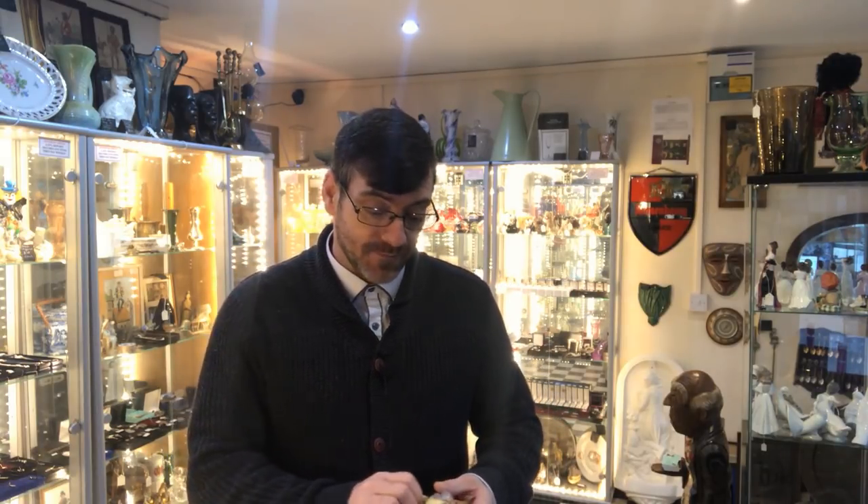Hi guys, welcome to another video by Antiques Arena. My name is Walter O'Neill and today we're going to take a look at a group of storybook figurines by Beswick that I've recently purchased at a car boot sale at Gethly Gay. We're going to see whether or not there's any value in these anymore. Stay tuned.